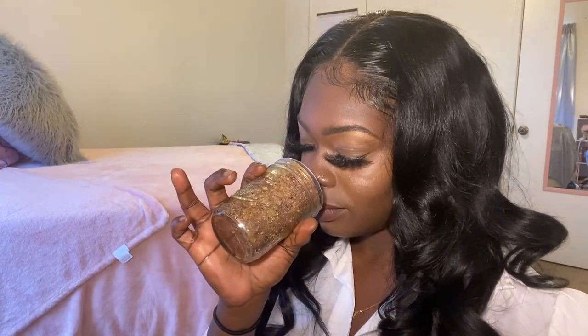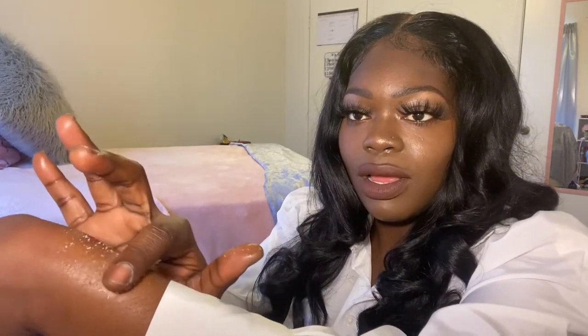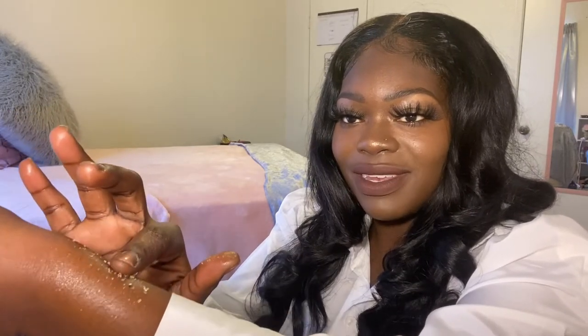Oh my gosh, y'all, this smells so good! It's like a really grainy texture but you put it on your body — I would do this in a tub because you're supposed to awaken your skin and give it a nice shine and glow. Do you guys see that glow? These are all natural products, guys — all natural products. You could technically eat these if you wanted to, but I would not recommend it. Look at my hand — look at that glow!